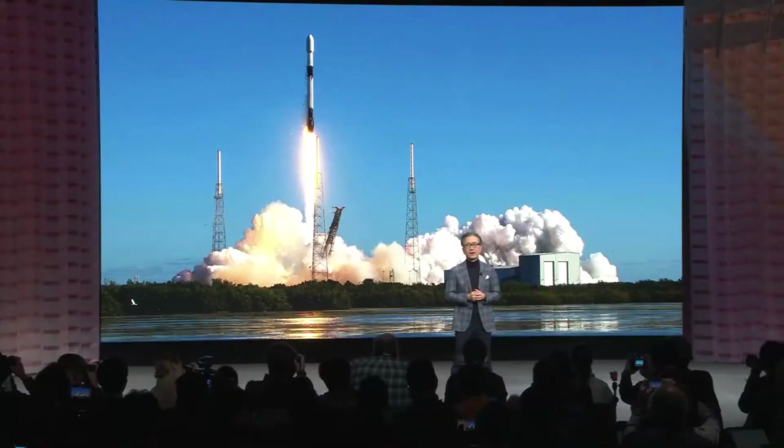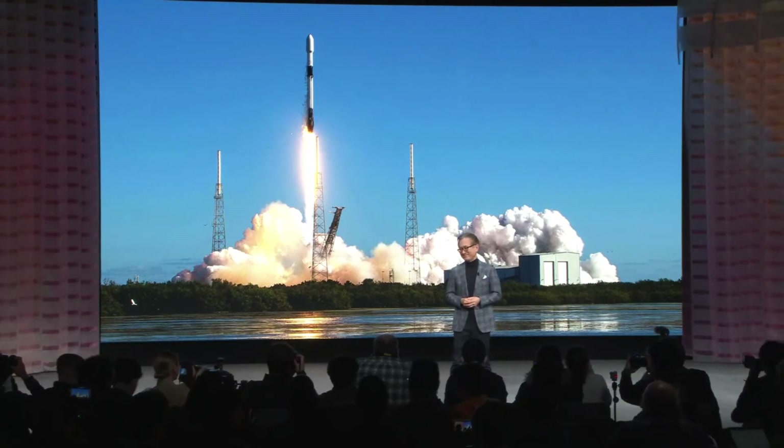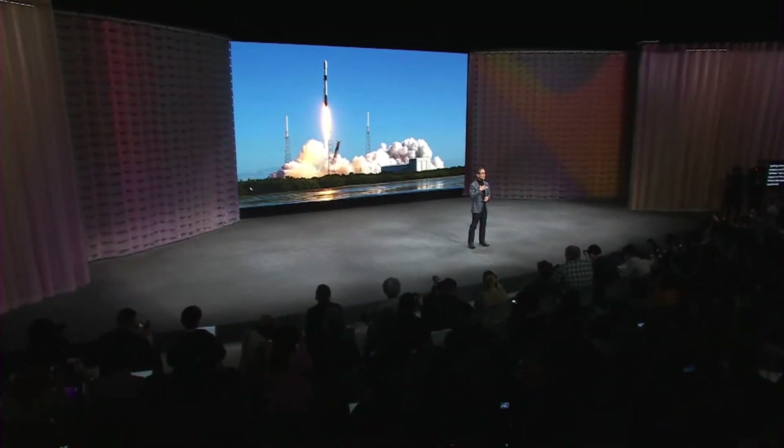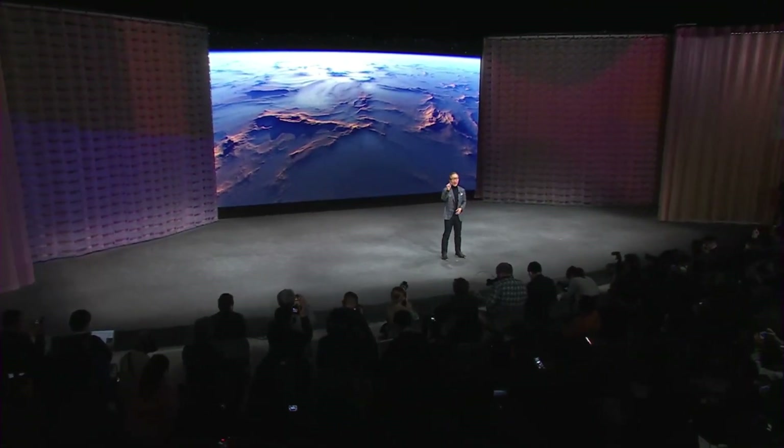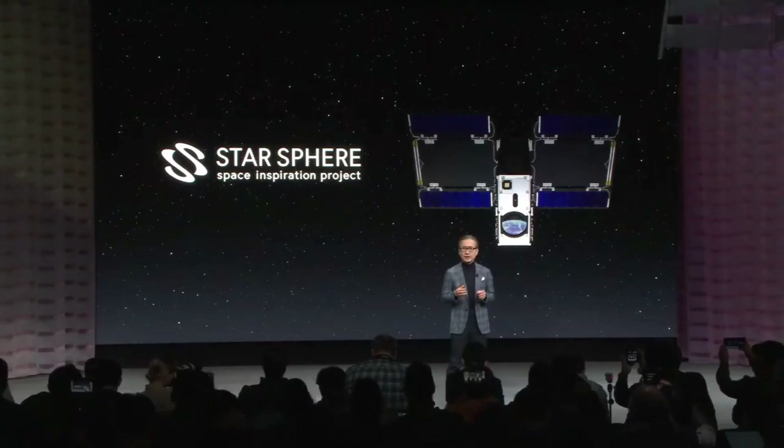Sony's first nano-satellite launched. A Japanese astronaut once told me that when you look at the Earth from space, you can see how thin the atmosphere is, and from space there are no borders. Starsphere provides an opportunity to learn more about our planet. This is made possible by Sony's technologies, such as CMOS image sensors that capture the real world — changing the way we see the world and the cosmos all around us.